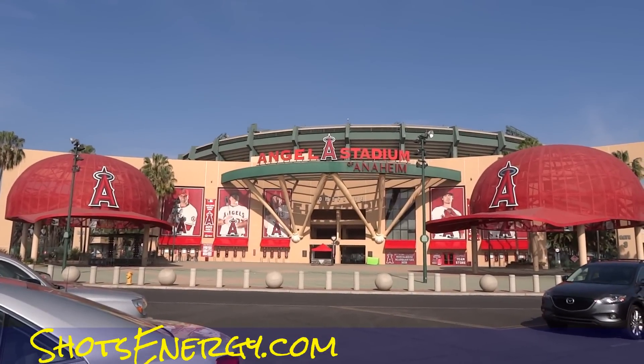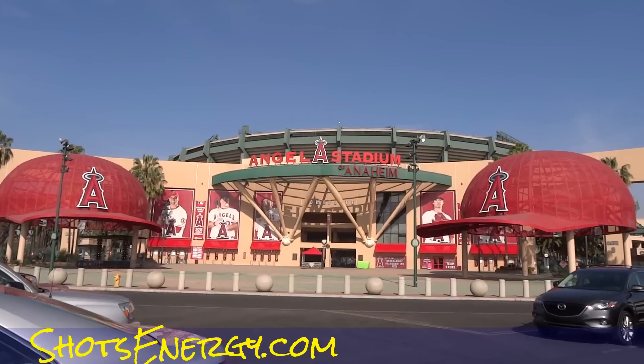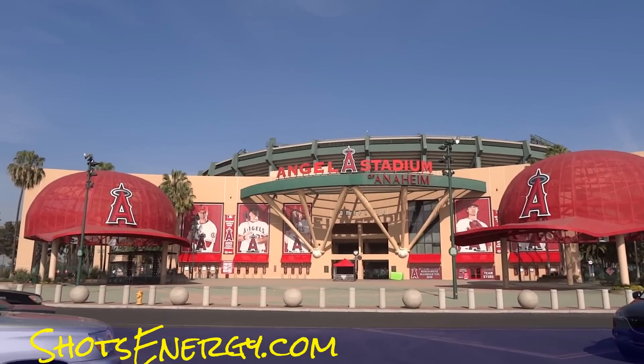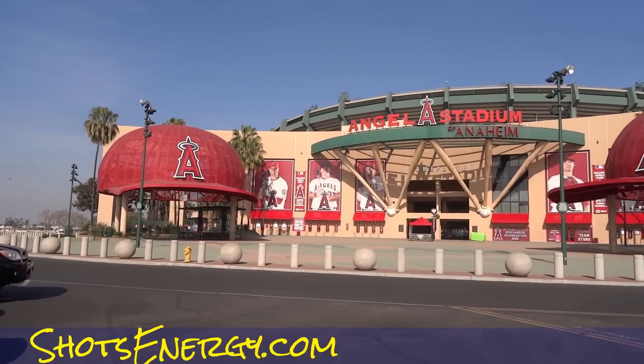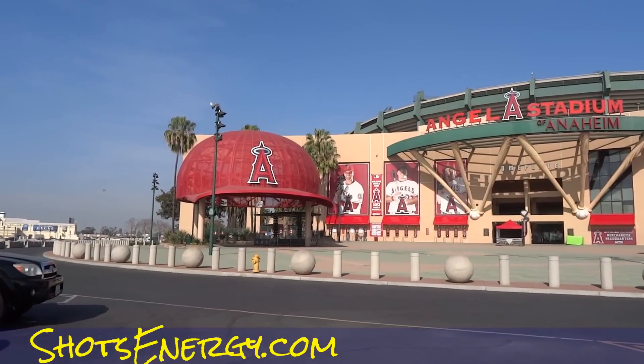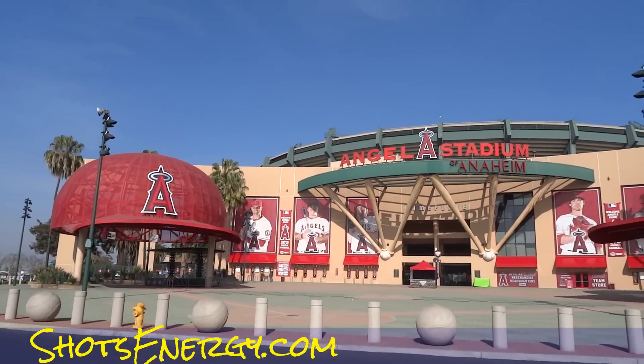One Owner Car Guy, oneownercarguy.com, and I'm at Angel Stadium. I'm going to do a walk around, just kind of walk up to it. This place is huge — I mean, you can't even see how huge it is from just walking up on it like this.